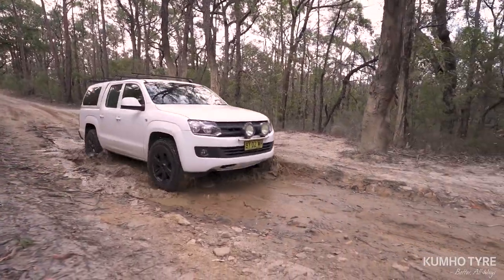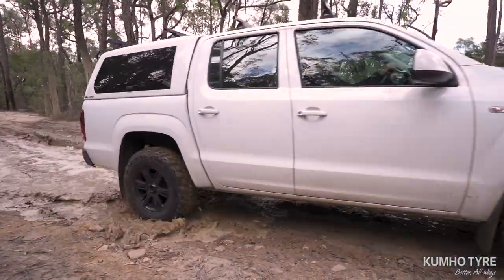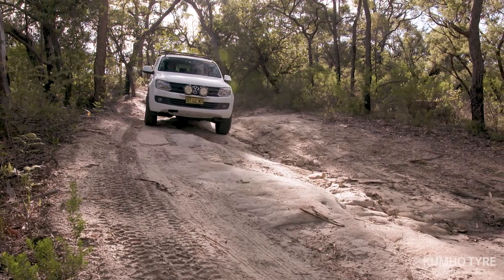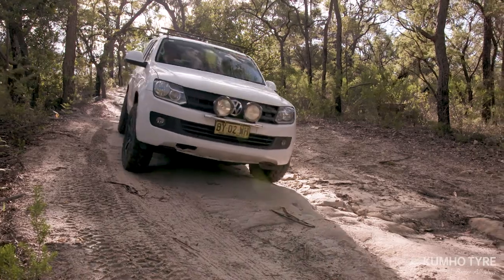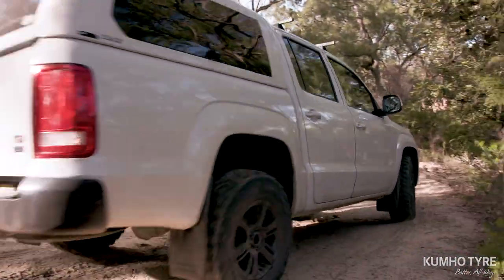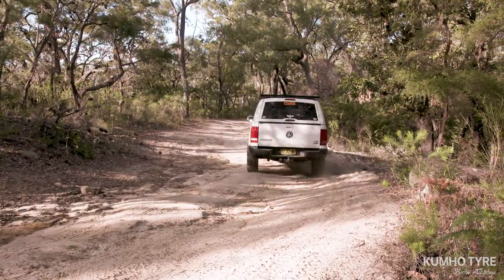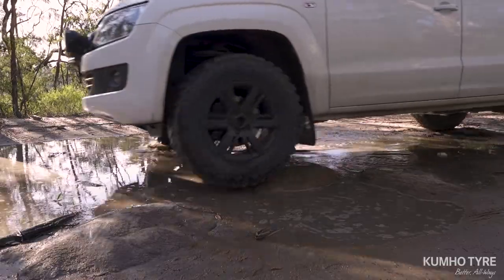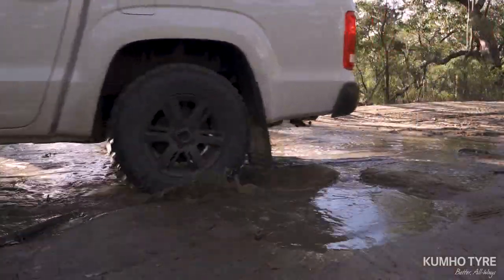The new Kumo Roadventure MT71 is aimed squarely at the four-wheel drive ute and SUV market, with premium off-road performance which will redefine the four-wheel drive mud-terrain tyre segment. The MT71 is available in 27 sizes that covers the majority of the mud-terrain tyre market, with rim sizes from 15 to 20 inch.